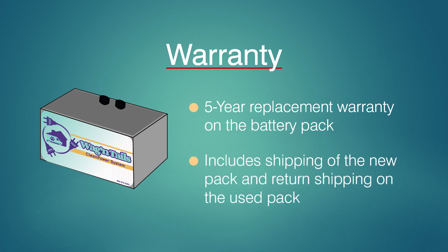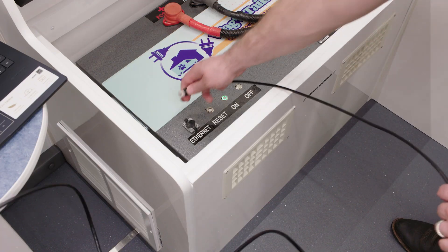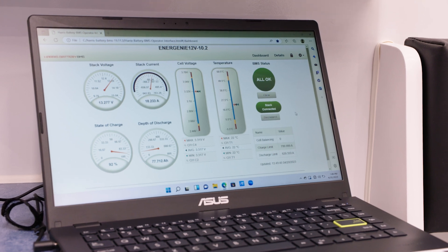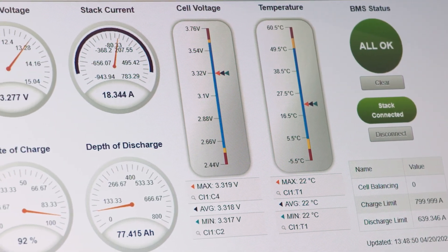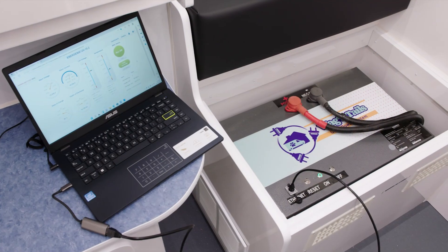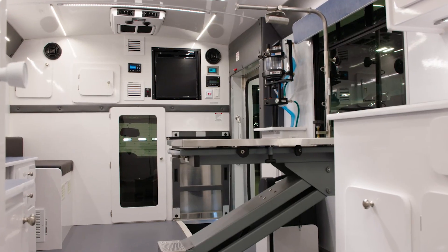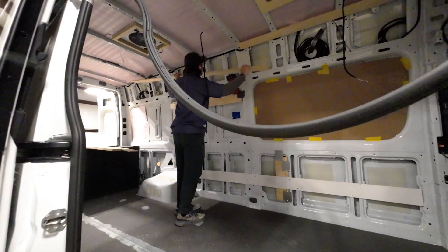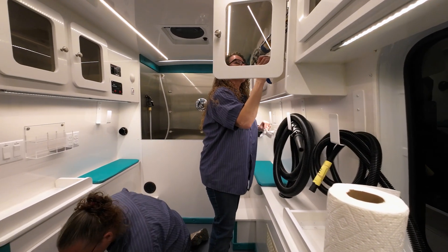Wagon Tails offers a five-year replacement warranty on the battery pack, which includes free shipping for a new battery pack and return shipping on the used pack. If something were to go wrong, Wagon Tails has your back — the battery management system includes an ethernet cable and connector that allows Wagon Tails to remotely analyze and even reset the lithium battery pack with a Wi-Fi connection. You'll be back up and running in no time. Wagon Tails has decades of experience designing, engineering, and manufacturing efficient and reliable specialty vehicles for mobile pet professionals worldwide.